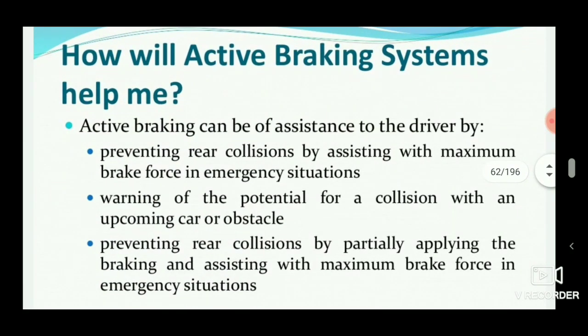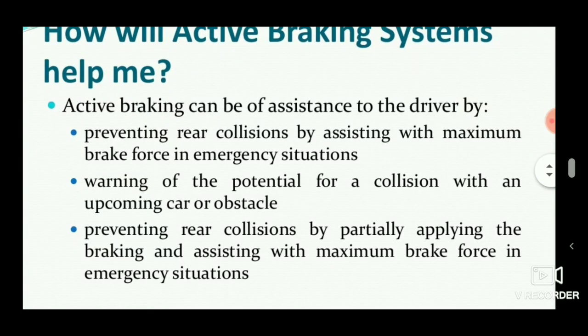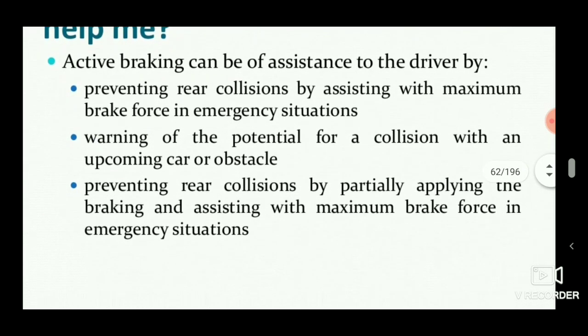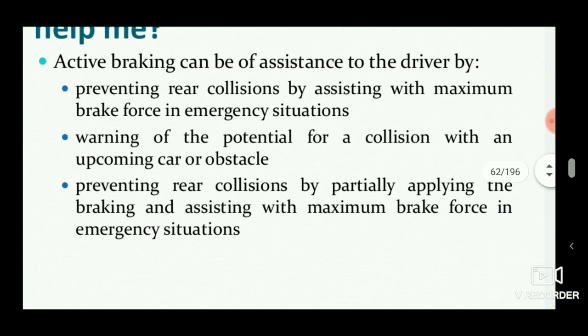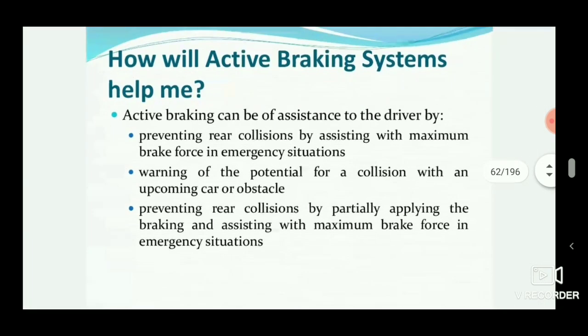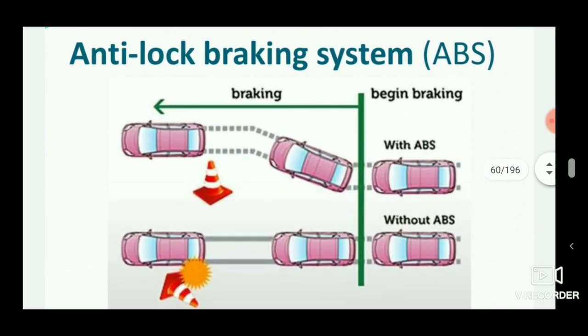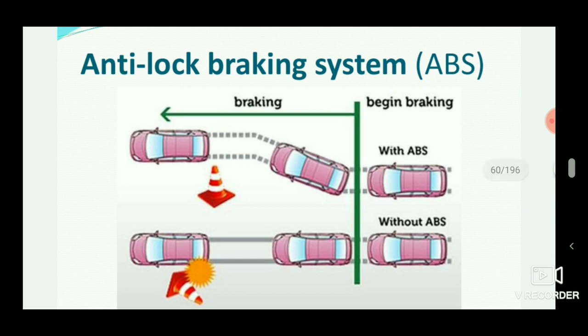ABS helps prevent accidents by preventing rear collisions, assisting with maximum brake force in emergency situations, and warning of potential collisions with upcoming cars or obstacles. It also prevents rear collisions by partially applying braking and assisting with maximum brake force. ABS is especially helpful on slippery and snowy roads.